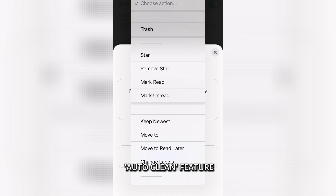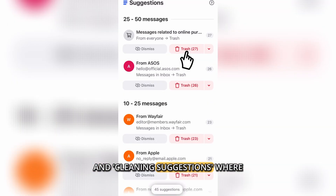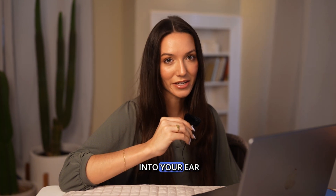It also has an auto-clean feature that lets you set rules to automatically delete or archive messages based on your criteria. And cleaning suggestions — where if you don't know where to start, it gives personalized tips based on common email habits. It's like having a tidy inbox coach whispering sweet organization tips into your ear.